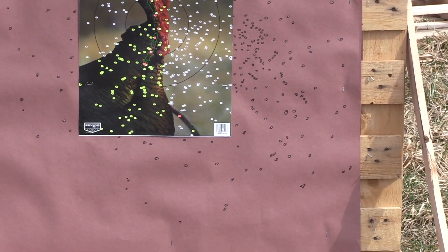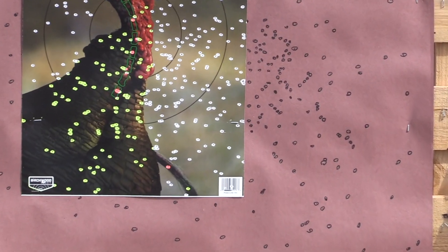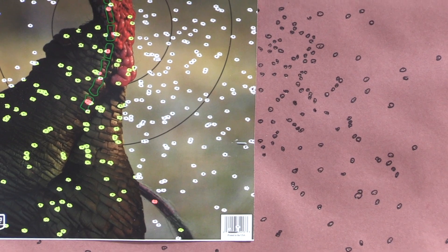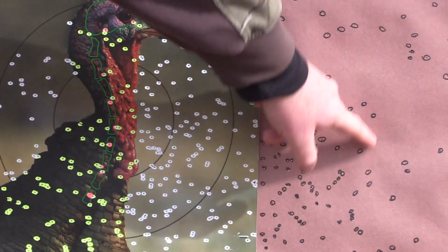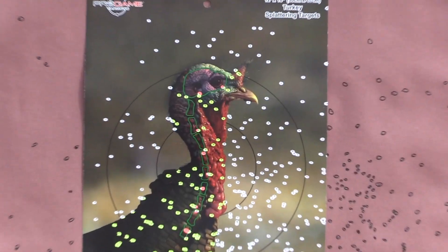I wish I would have centered it up, but with a different choke and different loads you never know what's going to happen. That's pretty impressive having that many pellets within a 10 inch circle. That right there is really impressive.